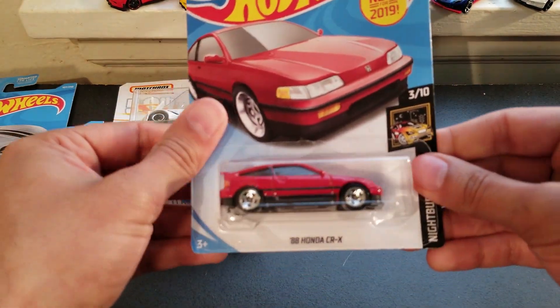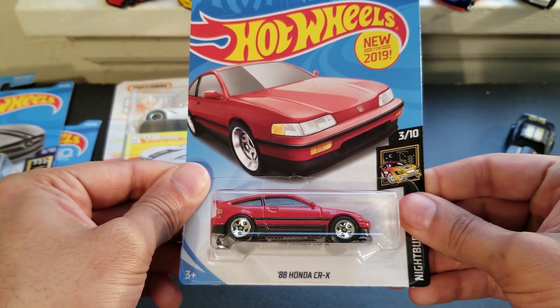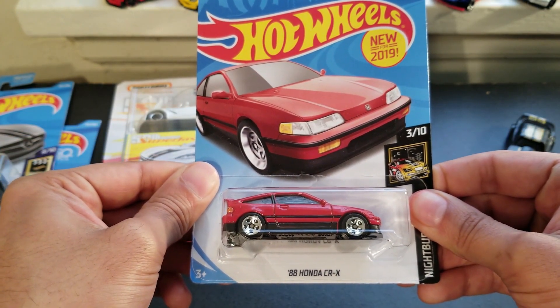I got this '88 Honda CRX. I thought this was a pretty neat casting, so that's why I decided to pick it up.